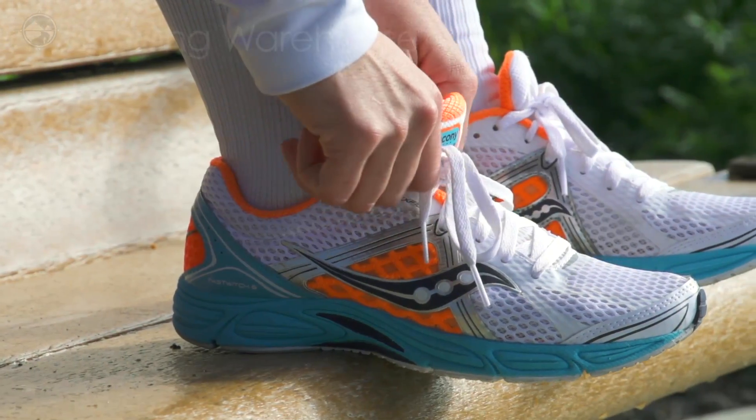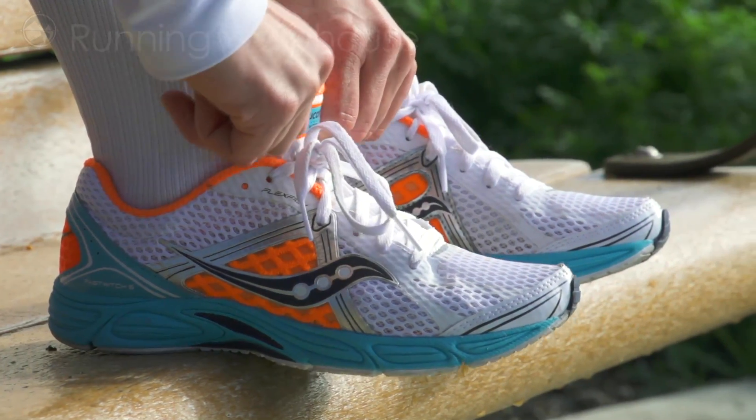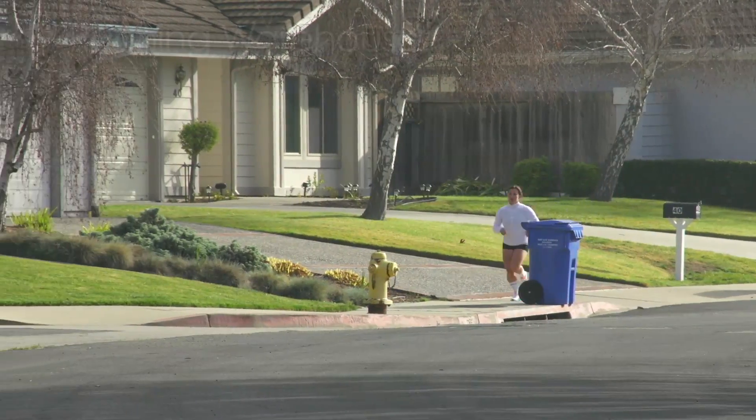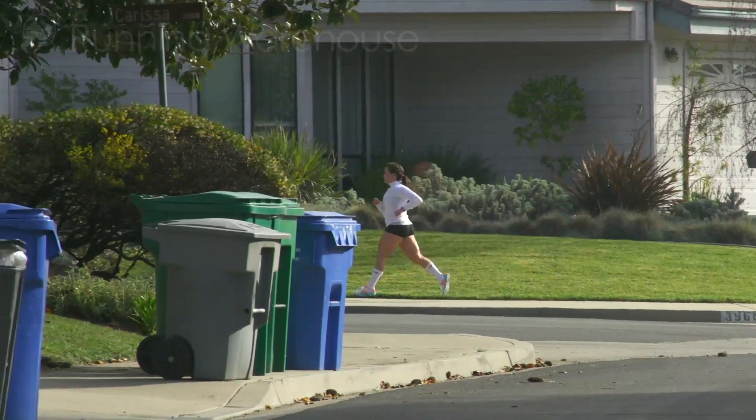Testers found the midsole improved over previous versions of the Fast Twitch, delivering a slightly softer underfoot feel and a smoother ride. The Fast Twitch 6 features a slight medial post, which provides mild support for overpronators without intruding on the smooth ride.